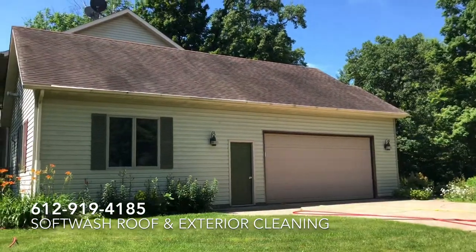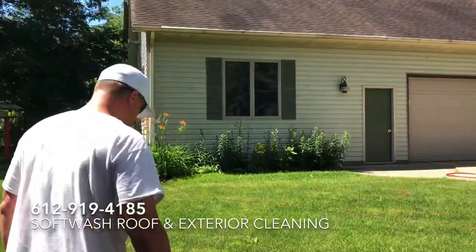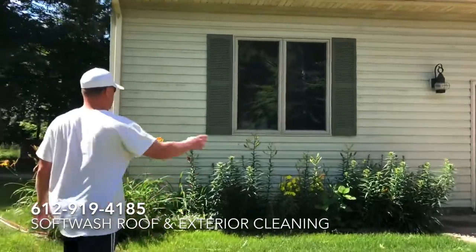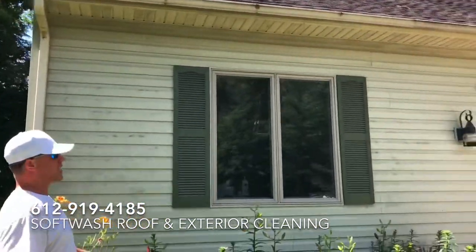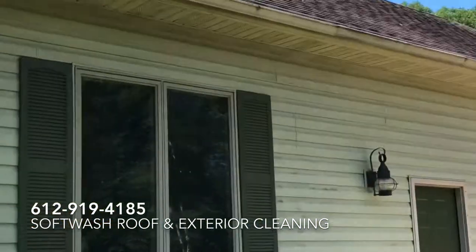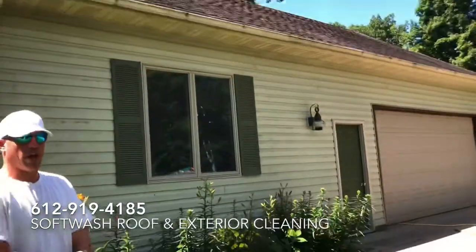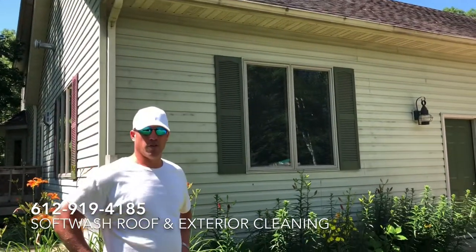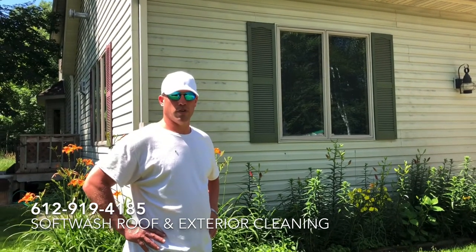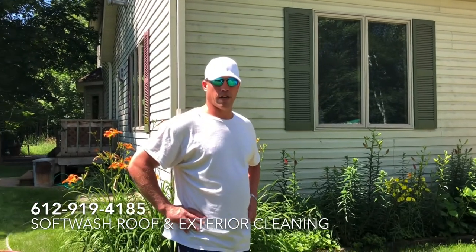We'll take another look at the roof and the siding — we'll actually take a little walk up to the building to show you just how bad it really is. You can see how black the gutters are, and the siding is very green and very black. Our solution is going to clean this building right up and make it look brand new. We'll come back with an after video. Absolutely Clean Window Washing: 612-919-4185. If your property is black or green, we can get it absolutely clean.